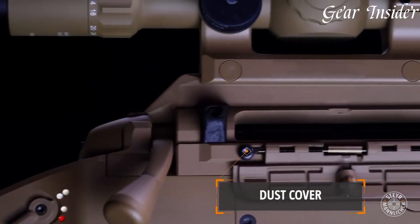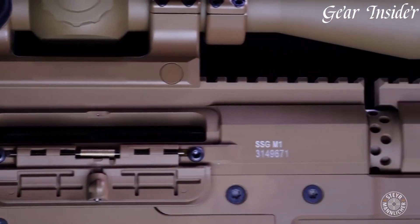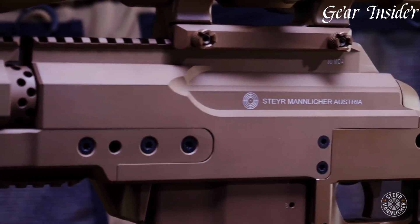Whether engaged in long-range target shooting, sniping, or tactical operations, the Steyr Mannlicher SSG M1 embodies a reliable and accurate tool for the discerning shooter.